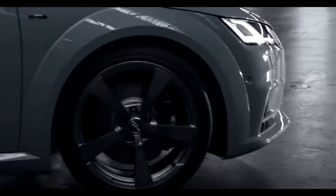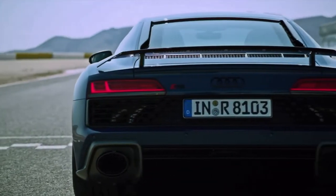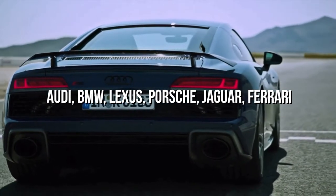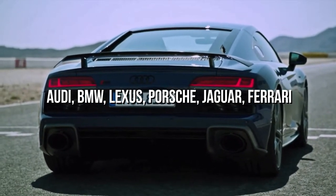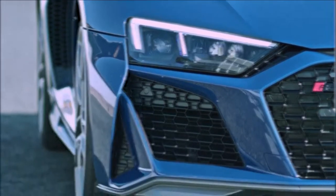What we now see on the roads are not only sports cars made for speed and thrill, but luxury and safety. Many companies including Audi, BMW, Lexus, Porsche, Jaguar and Ferrari are now manufacturing luxurious sports cars that are powerful, fast and have lavish interiors.